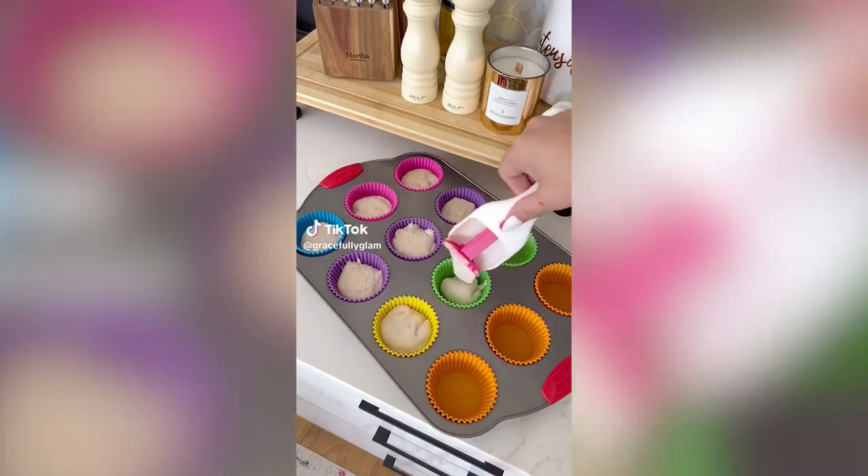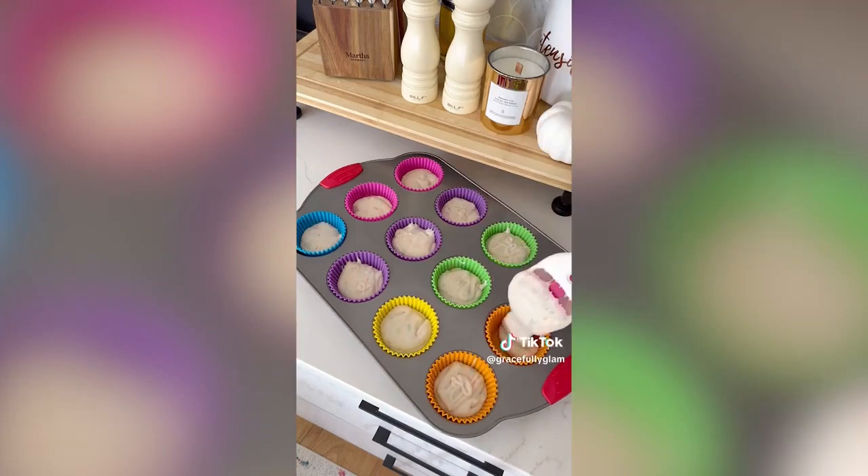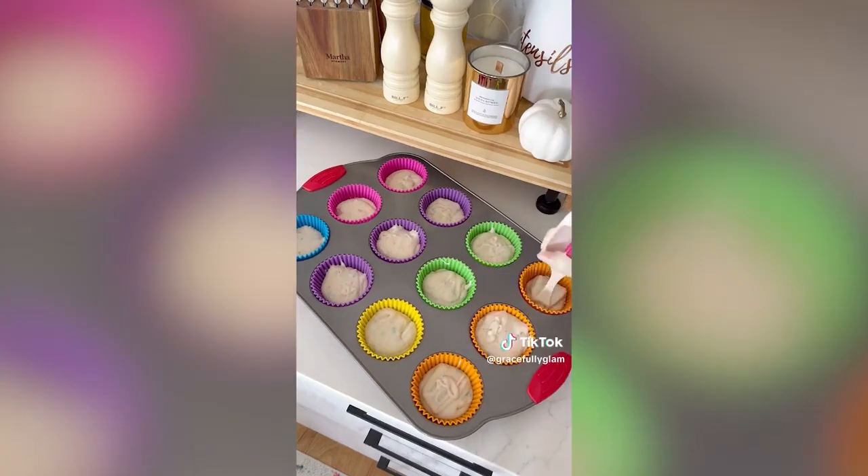The cupcake and muffin scooper dispenses the perfect amount into your cupcake liner and the push button makes for a mess-free counter.